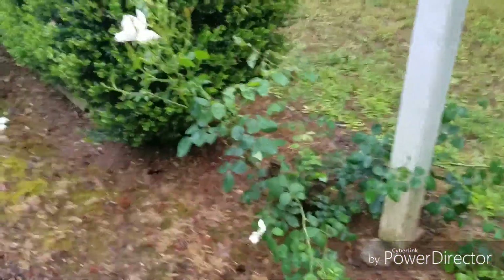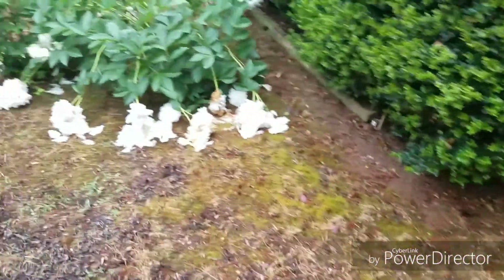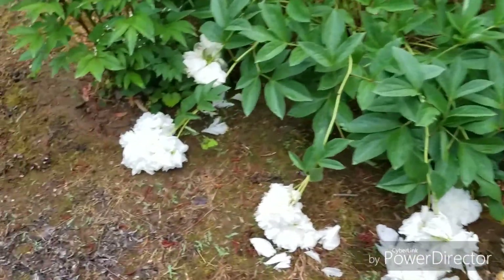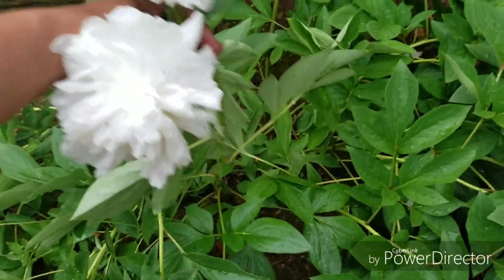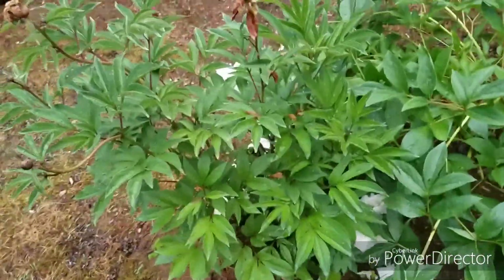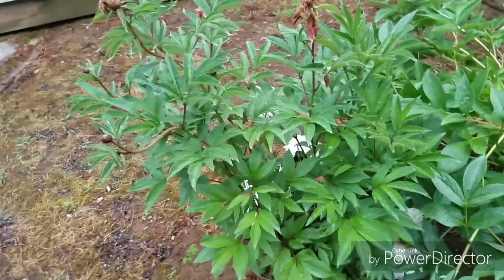And you see here, this rose too is laying down. The rain made me miss the peonies — they were knocked over by the rain. But you can see they were really pretty. I'm sorry I missed them. I have a peony cage that I usually put down and I didn't. And this was the pink one; I missed that altogether.